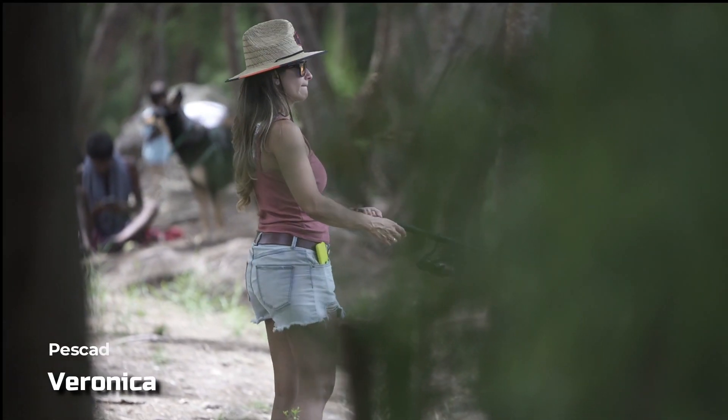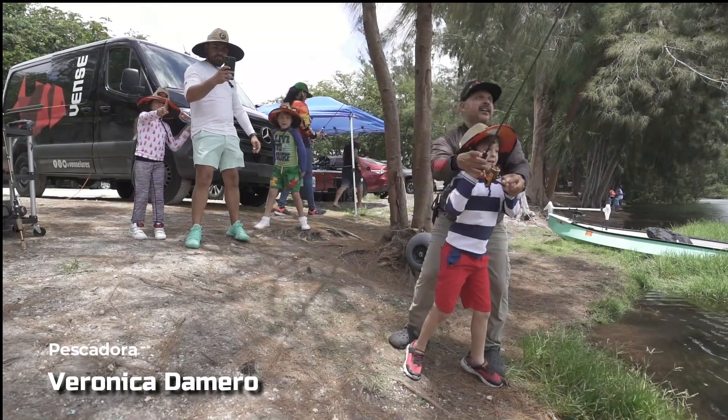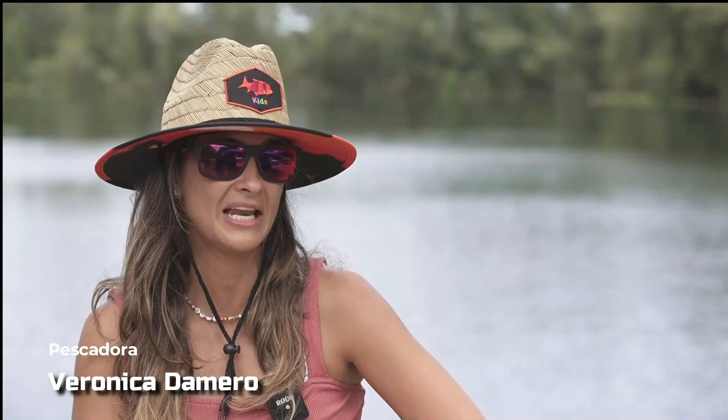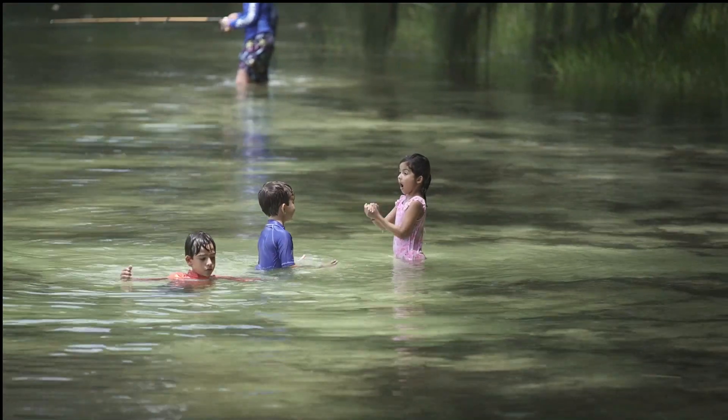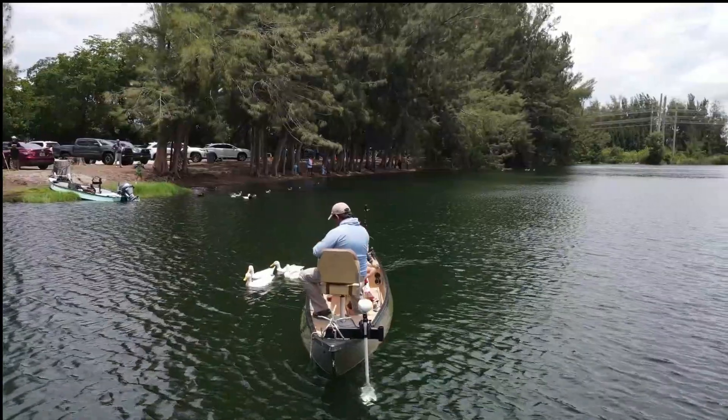My name is Veronica Gamero. We came to the fishing event with the children and we have had an incredible time. The children have learned the techniques and have seen examples of how the fish behave. We have had a super good day and a super good experience for them because they put down the phones and the screens, came out of the house, had contact with nature, and enjoyed fishing, which is a super fun activity.